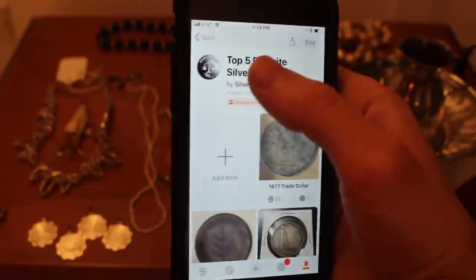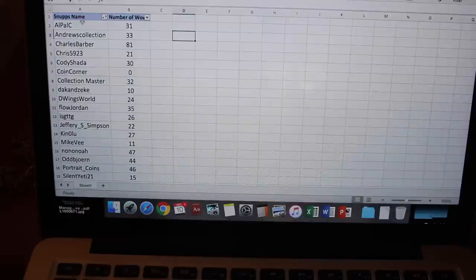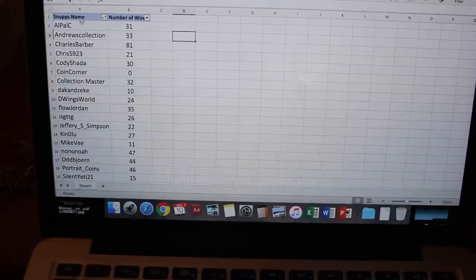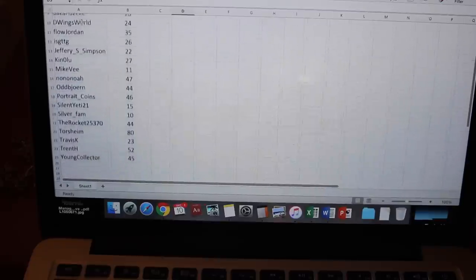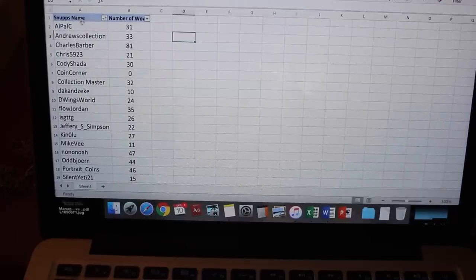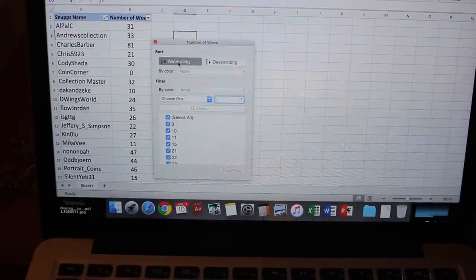A reminder of the contest rules: everybody had to post their coins and the winner would be whoever got the most wows. I did wow some people's coins, but I did not count any of my wows toward the total. There were 24 entrants — you guys are some of my real hardcore fans. I'm really proud that you've stuck with the videos, and you posted some amazing coins. But of course there can only be one winner. Let's sort by number of wows, descending.